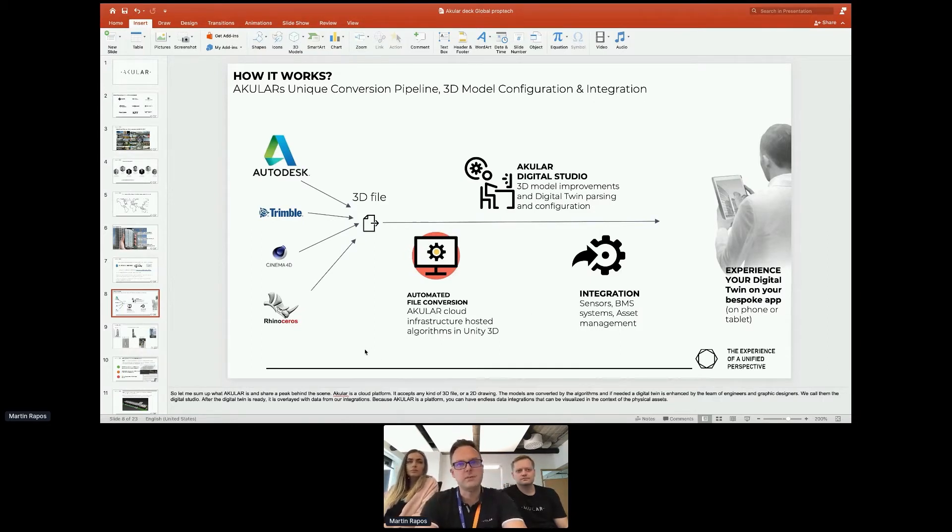How it works, very simplistically: basically any of these file types — Autodesk, Trimble, Cinema 4D, Rhino, and others — we also work with Bentley. You put them into our cloud, and we've got an automated conversion system that converts and reshuffles the metadata of the files, connects and simplifies the meshes without compromising the look and feel. We also have a digital studio that can do enhancements — people who improve the model — and then integrations where you can add your sensors, asset management system information, and cameras into the app.